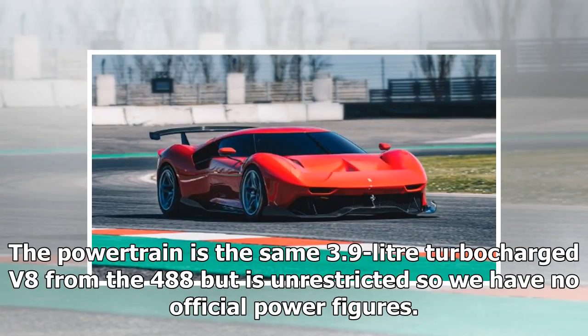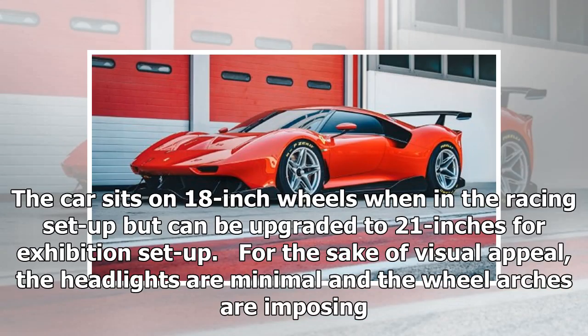The powertrain is the same 3.9-liter turbocharged V8 from the 488 but is unrestricted, so we have no official power figures. The car sits on 18-inch wheels in racing setup but can be upgraded to 21 inches for exhibition setup.